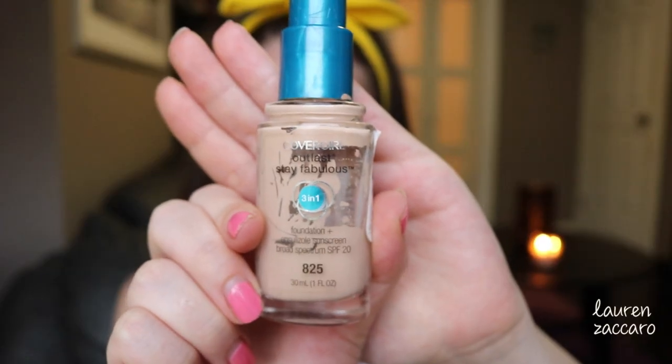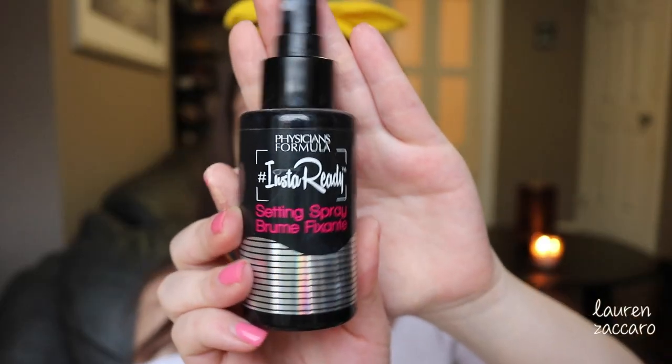Now for foundation, CoverGirl's Outlast Stay Fabulous. It's a three-in-one — used as a primer, foundation, and also a sunscreen. I always have to use a primer though. Using Physician's Formula InstaReady setting spray on my Real Techniques sponge just to dampen it up a bit. Using the pouncing motion instead of spreading the product — the finish when you use a sponge like that is so great.